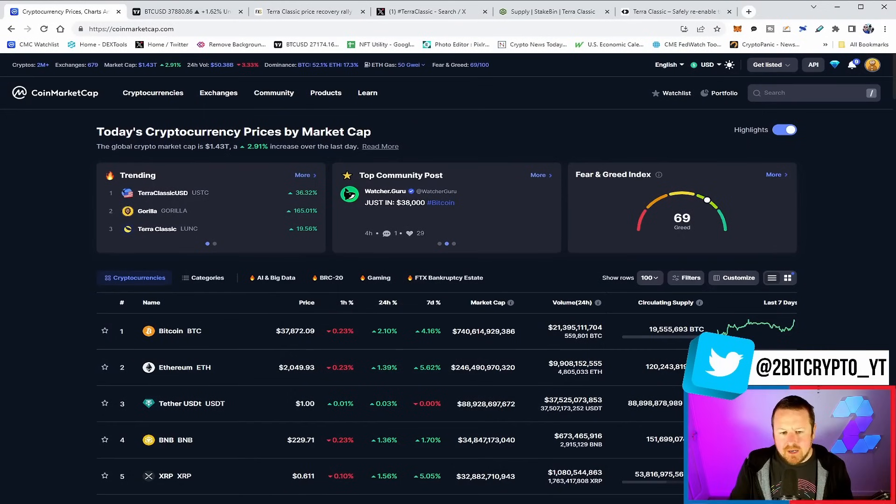Why are we moving? And more importantly, that USTC repeg — just understanding exactly what that module maker truly means. So if you're bullish on Luna Classic, you want to see more videos like this, smash that like button. Subscribe to the channel if you are new. And with that being said, let's take a global look at the market right now.